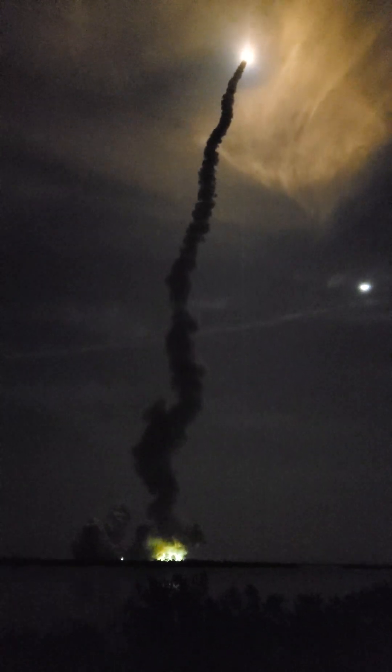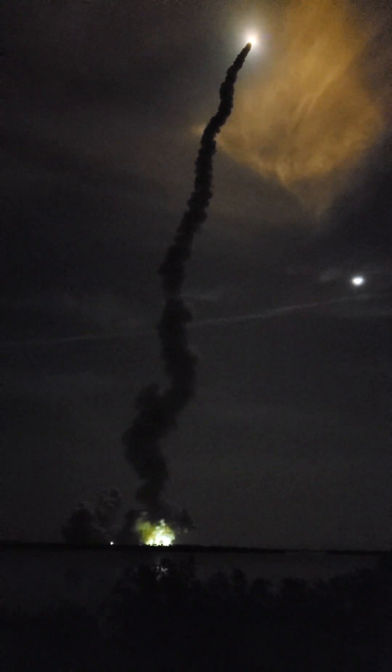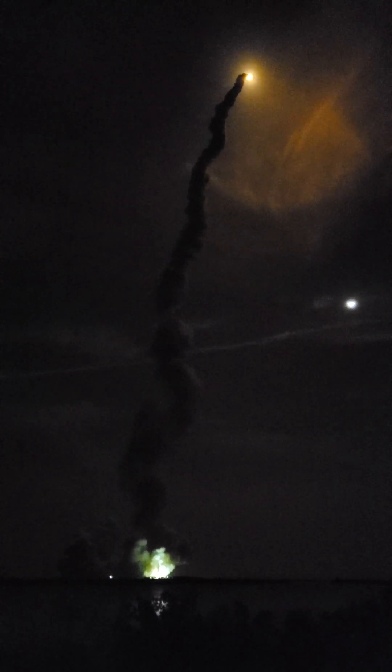The four core stage engines are throttling down, passing through Max-Q. Now one minute, 21 seconds into the flight, traveling at 1,420 miles per hour. The four core stage engines are back at maximum thrust. The next major milestone will be for the solid rocket boosters to cut off and jettison in about 2 minutes and 11 seconds into the flight — about 30 seconds from now.